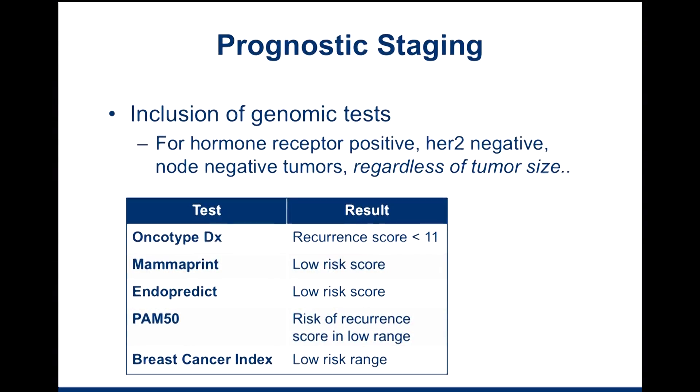Many of you will remember from the last update earlier this year that the staging system had changed. We moved from the AJCC 7th edition to the 8th edition. One of the important things that happened in that transition was the inclusion of genomic tests. So now, instead of focusing just on how big the tumor is, whether the lymph nodes are involved, and whether it has spread to any other place in the body — our classic TNM staging system — the new staging system now incorporates a lot of additional information.